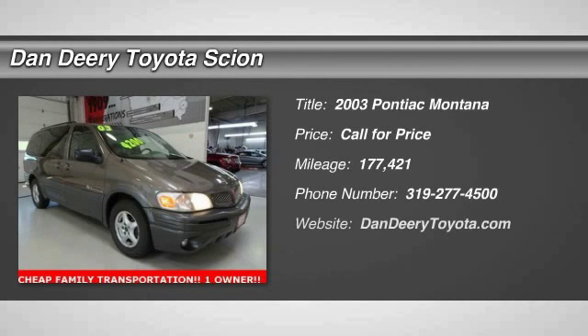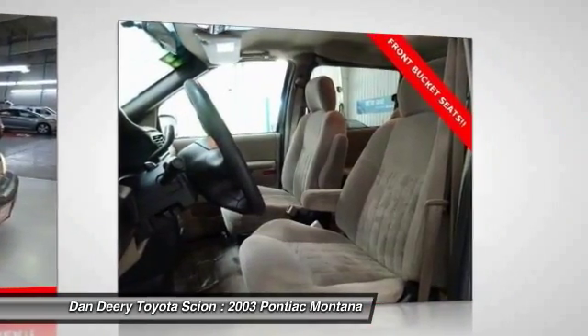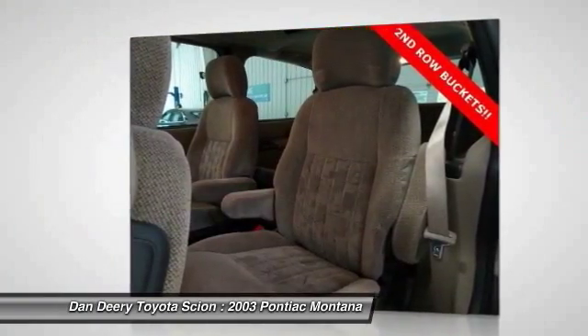The 2003 Montana. The Montana by Pontiac was manufactured as the sporty version of a minivan by GMC. This van was redesigned with the Montana nameplate by combining traits from a traditional minivan with those of an SUV.